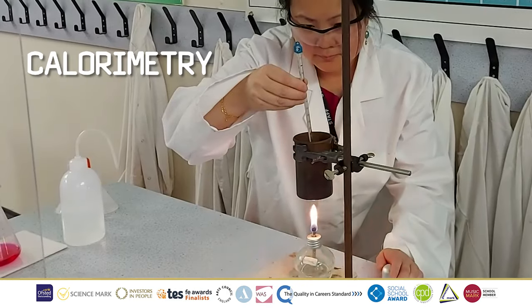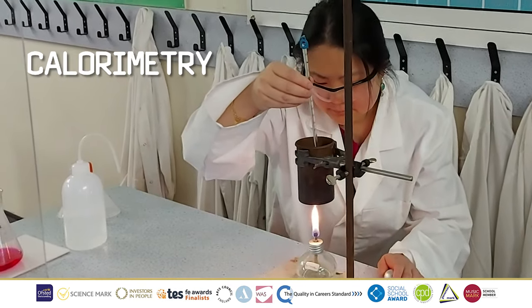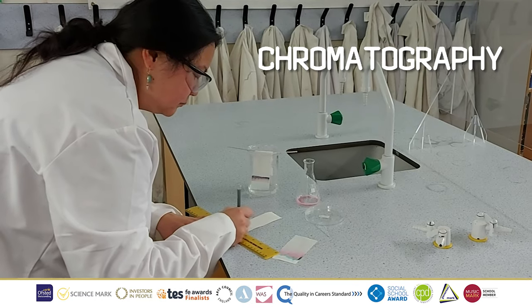At Derham Sixth Farm Centre you are able to study BTEC Applied Science. In contrast to your A-level subject, this course focuses on the practical application of knowledge.